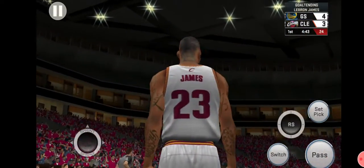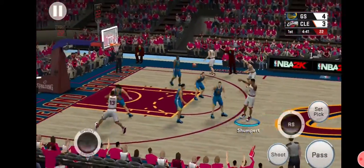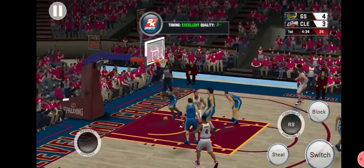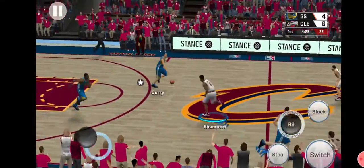And the officials called goaltending, so they'll award the basket. It's the Cavaliers with the ball. LeBron outside, he gets the ball. He didn't hesitate that time — the defense gave him a step, he just pulled up and drained it.